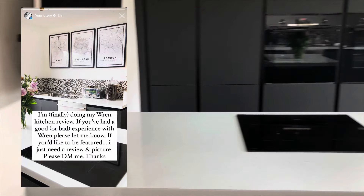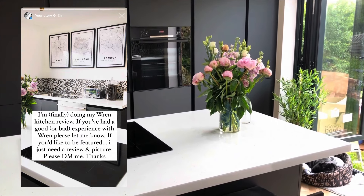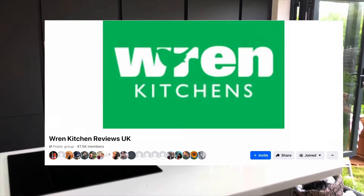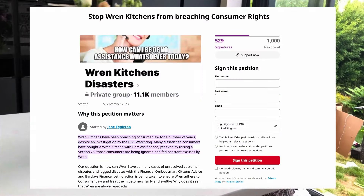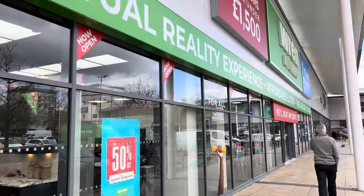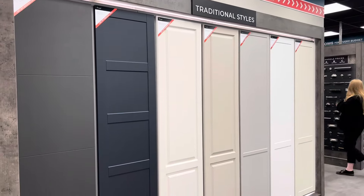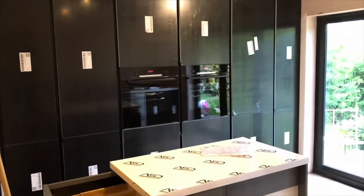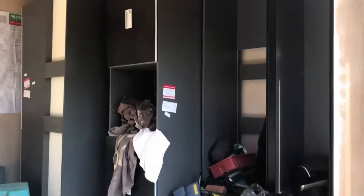I wanted to gather customer reviews, so I checked Trustpilot, which had a mix of reviews. I reached out to my Instagram followers and created a story asking fellow Wren customers to share their thoughts and experiences, whether good or bad. I also came across two Facebook groups — Wren Kitchen Reviews UK and Wren Kitchen Disasters — with memberships of over 47,000 and 12,000 respectively. I posted a request in these groups for customers to share their experiences, assuring them they could remain anonymous.